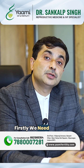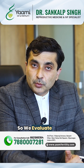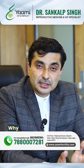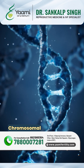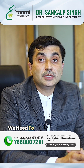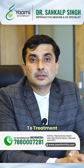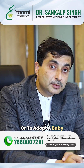What we need to do firstly is try to increase the production of sperm. We evaluate the patient, do testing, examine them, and do blood testing to see if there is any specific reason why there are no sperms. We also need to do certain chromosomal testing because some patients have chromosomal problems — and some of these issues never respond to treatment, leaving no option but to go for donor sperm or to adopt a baby.